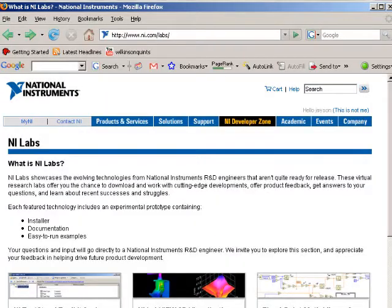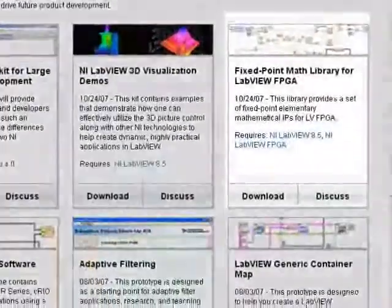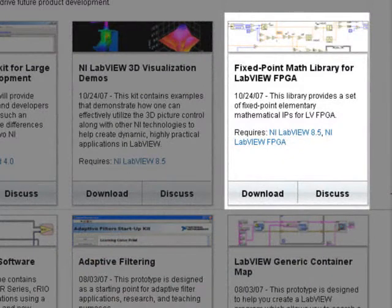For example, this fixed-point math library for LabVIEW FPGA is a set of fixed-point functions built around LabVIEW FPGA and the fixed-point data type that you can use to build advanced DSP functionality on.